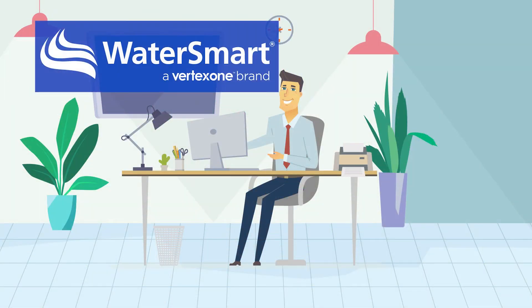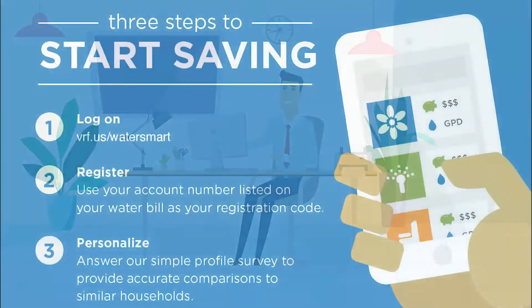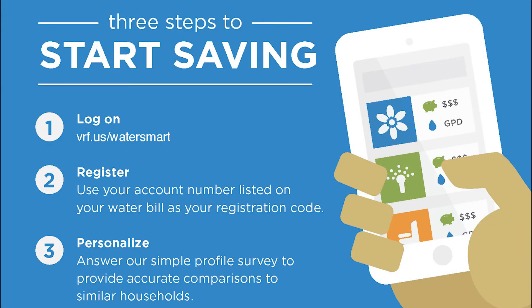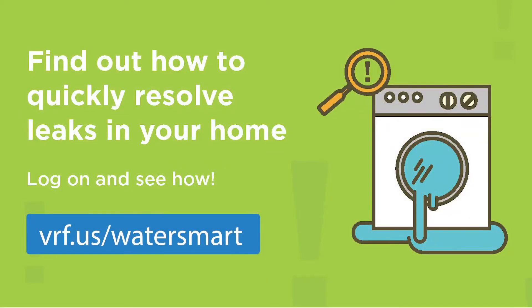Once the new AMI is installed, the Village will roll out a product to all customers called WaterSmart. This is a web-based portal that will allow each resident to view and manage their water usage. Customers will be able to view and understand their water bills, sign up for customized alerts, and get notified in real-time about leaks that are detected. WaterSmart will provide water conservation tips and walk you through steps you should take to resolve leaks, too.